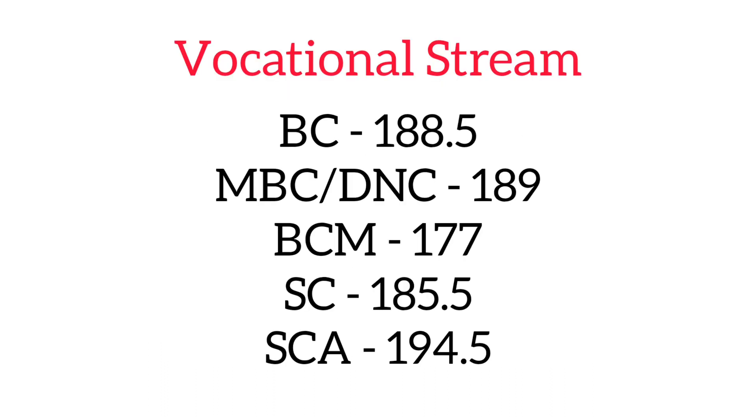In the occasional stream, for BC candidates, it's 188.5. For MBC or DNC candidates, it's 189. For BCM candidates, it's 177. For SC candidates, it's 185.5. And for the SCA candidates, it's 194.5.